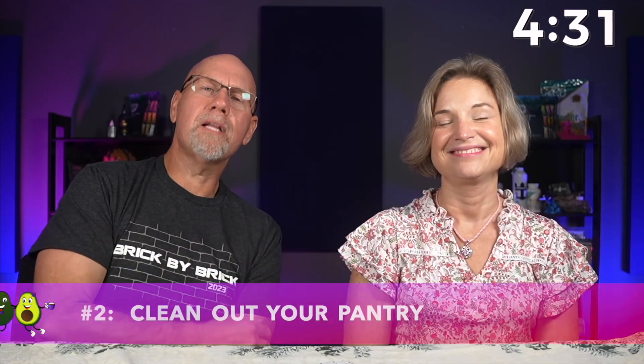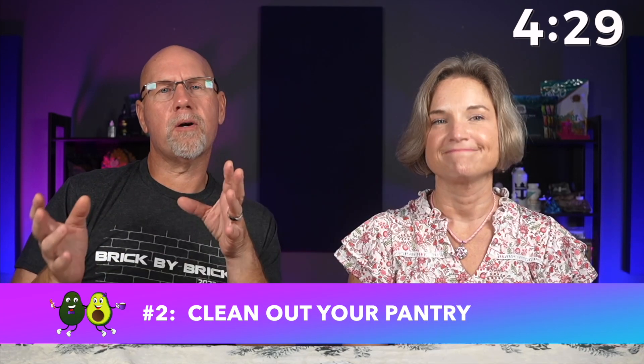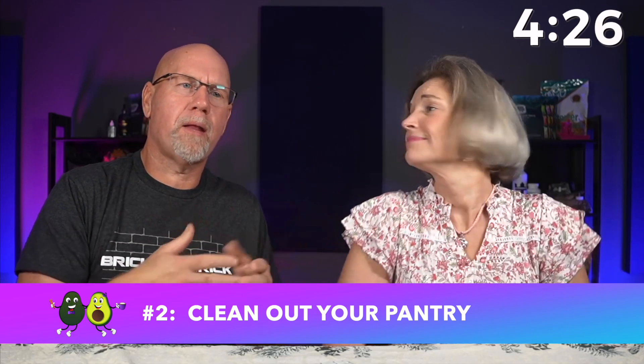Number two: clean out your pantry. This is a difficult one because none of us want to waste. We bought the food and we think we'll use it first — but that is the worst thing you can do. Get rid of anything in your pantry that contains sugar, wheat, grains, and starches. Make sure you're on the lookout for hidden sugars in condiments and spice mixes. You'll be shocked to find sugar in things like ketchup, tomato sauce, barbecue sauce — there's even sugar in pickles.